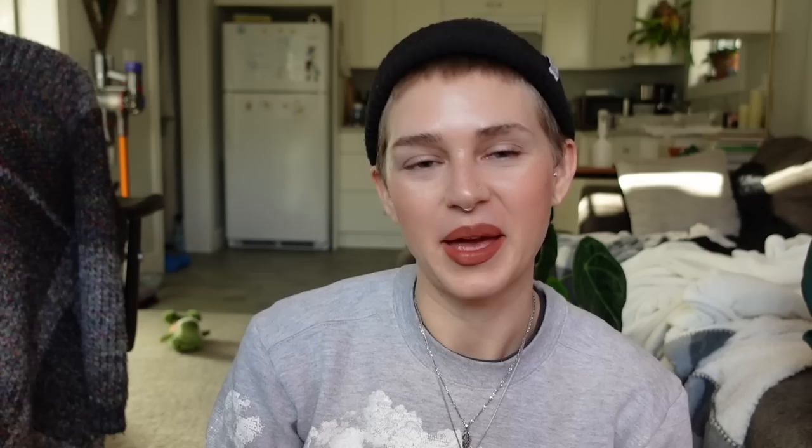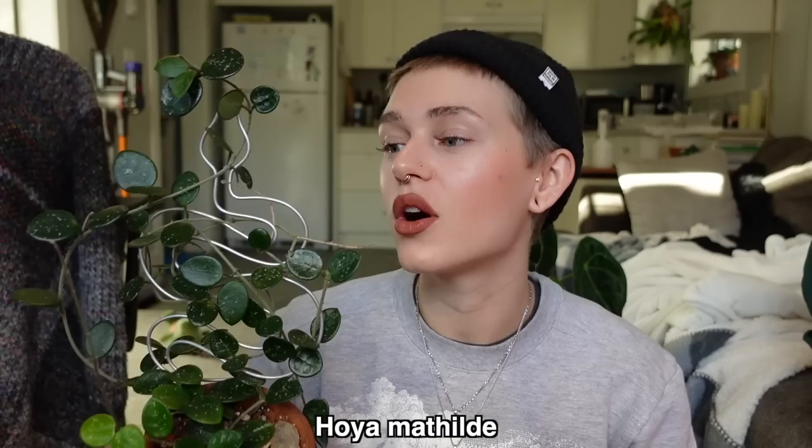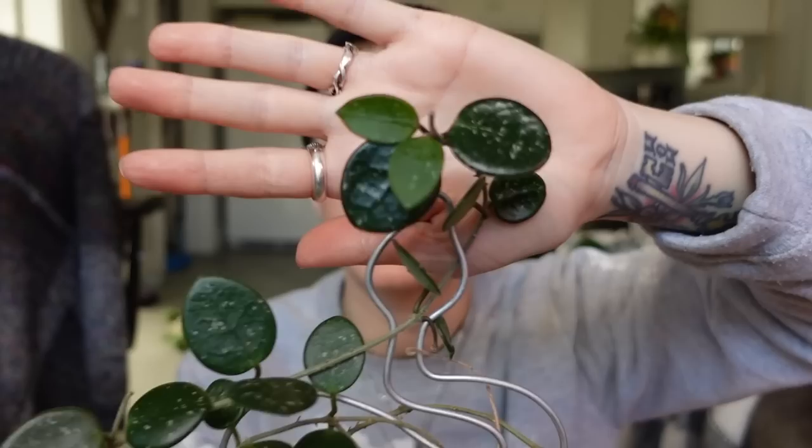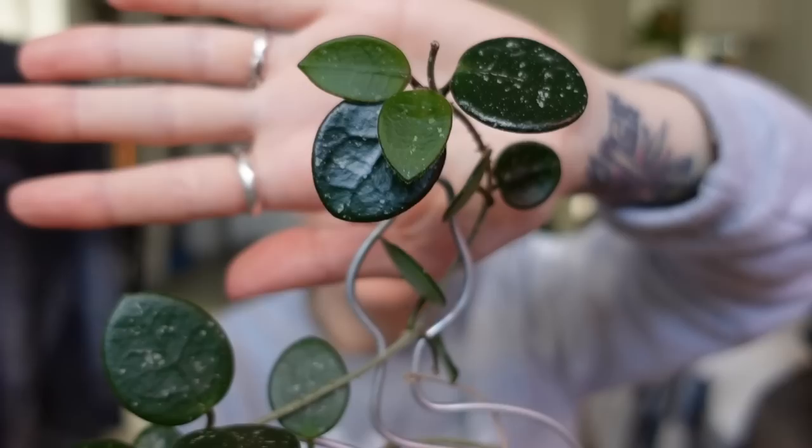I'm obsessed with this one. This is my Hoya Matilde. I cannot even tell you how much I love this Hoya and how easy it has been to grow and how quickly it grows. This thing is constantly growing no matter what growing conditions I give it. I had it in the cabinet for a while and then took it out and it's still growing like mad. It has a couple of new leaves coming in at the top there, and these two right here are also new leaves — not finished growing yet. She has so many peduncles but has never bloomed for me.